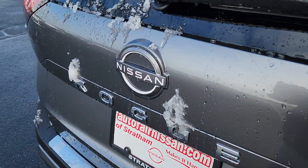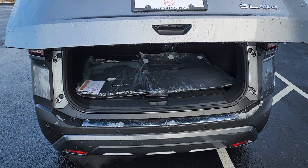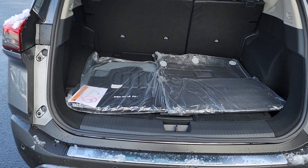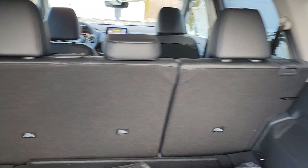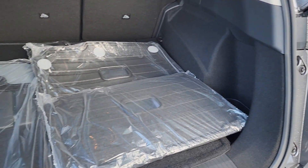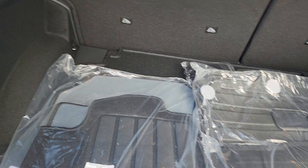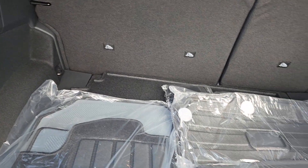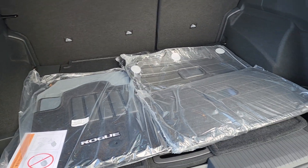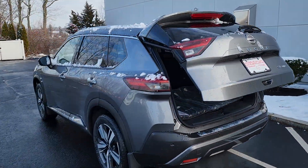The automatic tailgate lifts right up — stand back and save your shoulders. These seats do pop down if you need more cargo room, and there's plenty of space back here. There are even seat protector mats, cargo tie-down hooks, and all that good stuff. Hit the button to let it go down and get a nice profile view of the car.